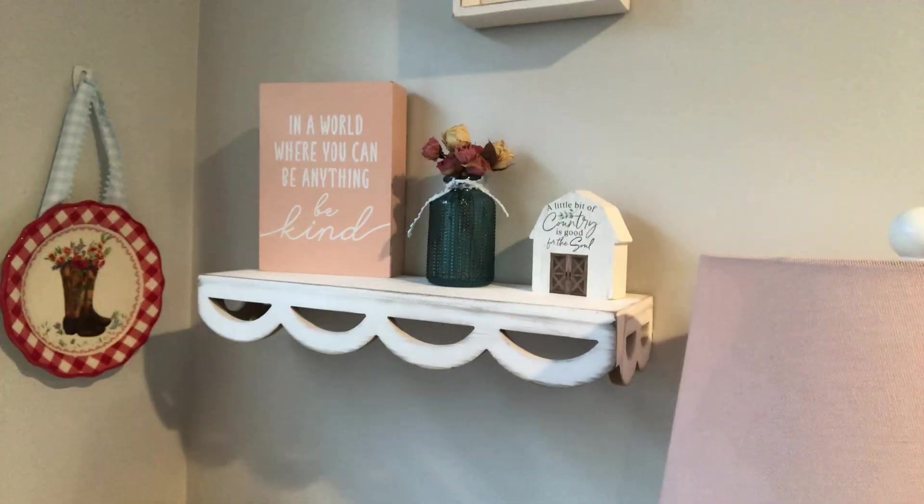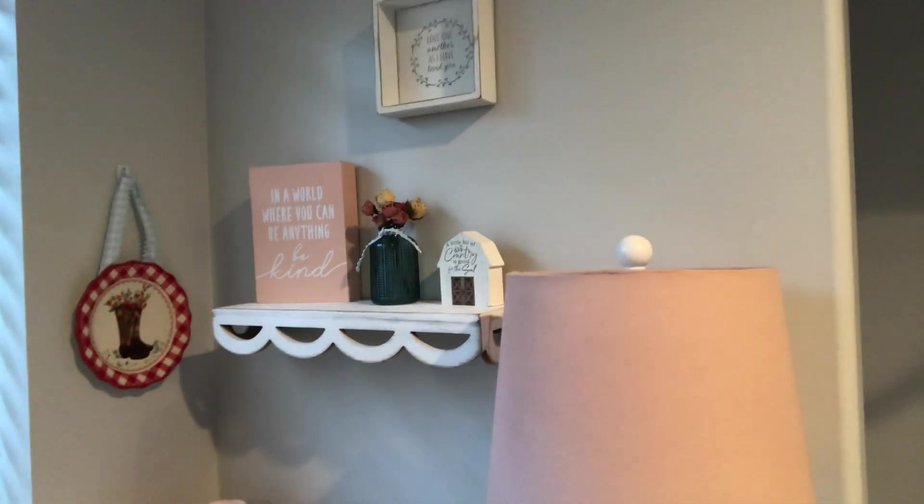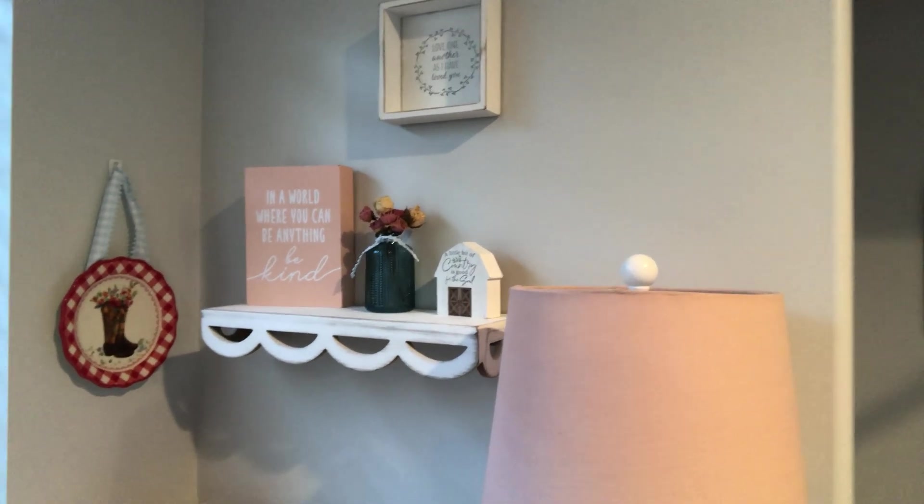I tend to like wood and color, so the stuff I buy ends up being wood frames with blues and a little bit of yellow, and it all kind of goes together. Those are my two tips. I'm not a pro — I just really enjoy decorating. Oh, I just got this shelf at Hobby Lobby — look how cute! That thing was a beast to hang. What I need help with is how to hang stuff, because that was hard.